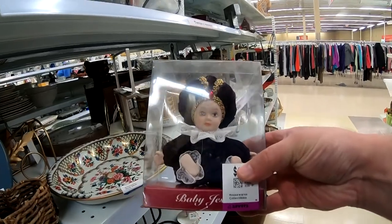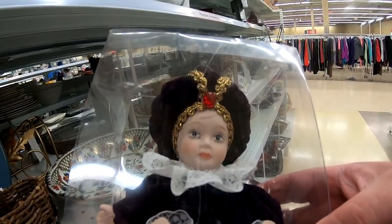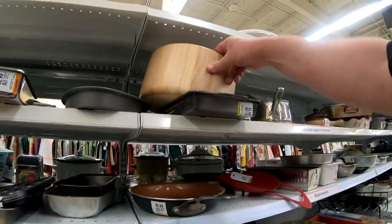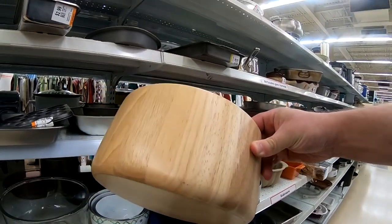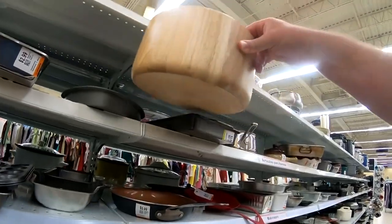And check out this creepy little doll — what is up with this thing? It's just half a body with these old ghostly clothes. And look at this bowl — I love this, made out of all wood. I would just love to pour a bunch of chips right in there. However, it's in a thrift store, so who knows what was in that bowl.